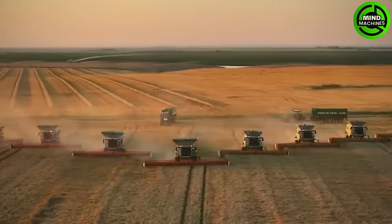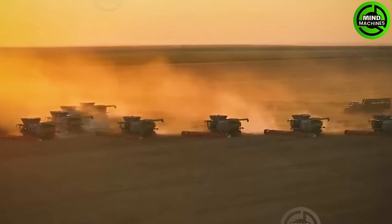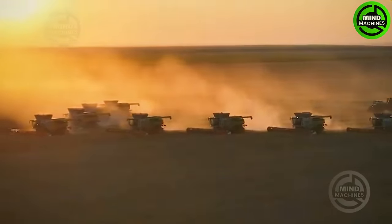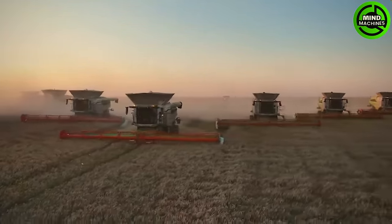The Claas Lexion 8900 is a state-of-the-art combine harvester renowned for its high-efficiency grain harvesting. Equipped with precision crop sensors and automated systems, it ensures optimal grain quality and minimal waste.